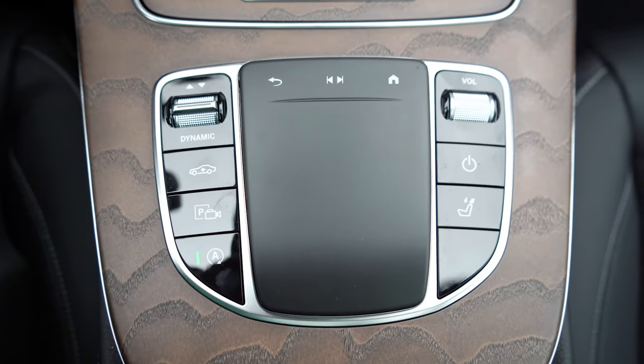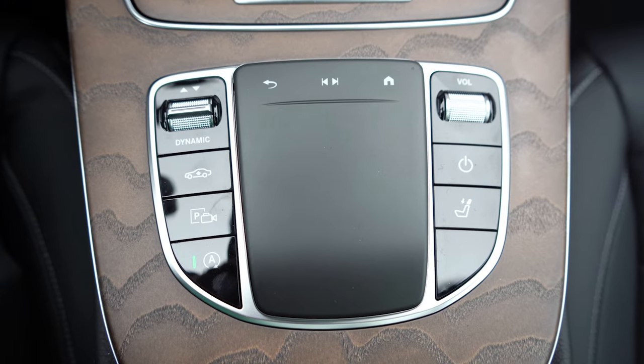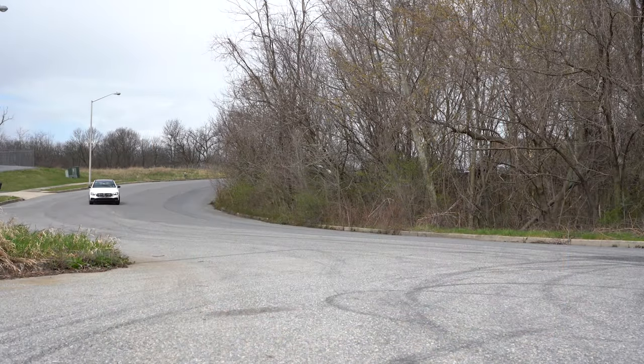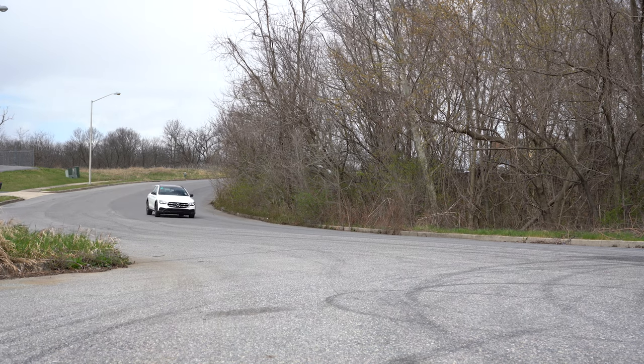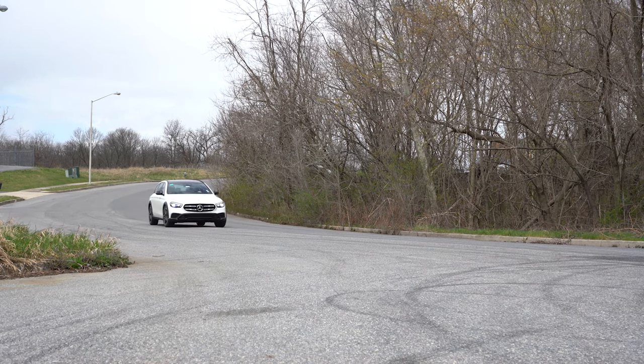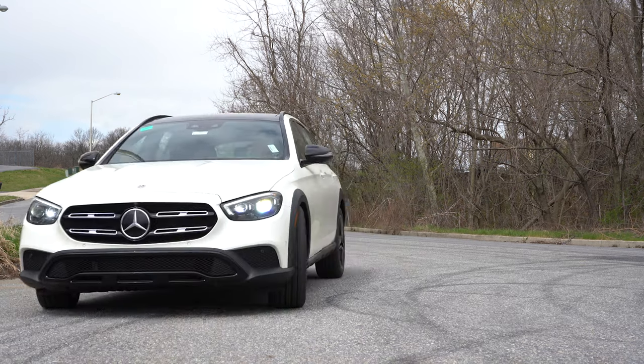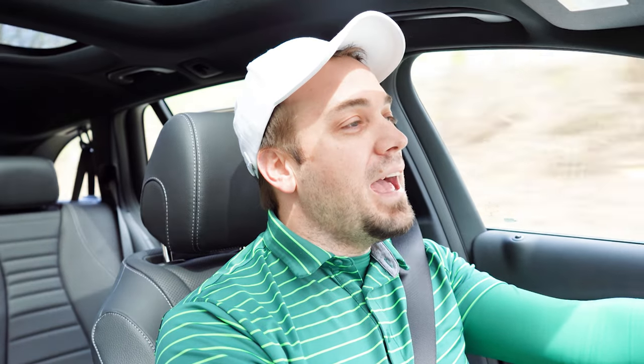Before we do any fun paddle shifter or acceleration testing, the drive modes — labeled Dynamic Select — are located just to the left of the touchpad controller. They give you different modes like eco, comfort, sport, off-road, off-road plus, and individual, allowing you to adjust shift points, throttle response, the air suspension, and steering sensitivity.